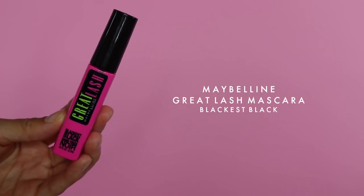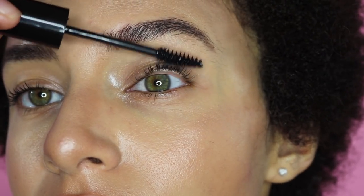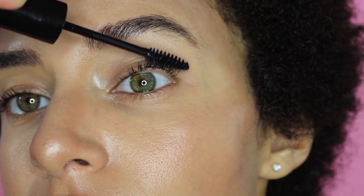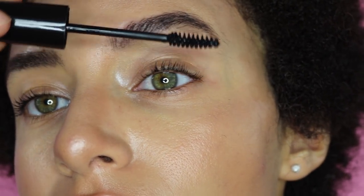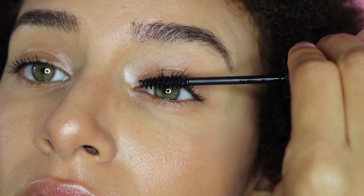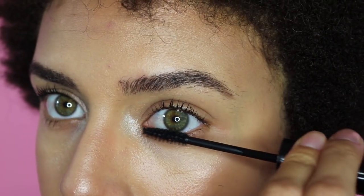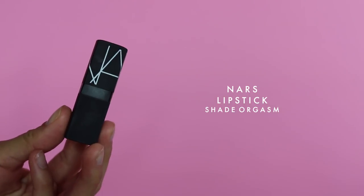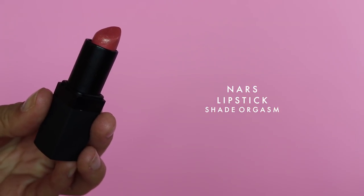To finish off the eyes, I've just been using the Maybelline Great Lash in Blackest Black. I had run out of the Too Faced Better Than Sex Mascara and just grabbed this quickly before a trip. I don't like to waste anything, so I'll use it until it's gone. For a drugstore or grocery store brand, it works pretty darn well and gets the job done.